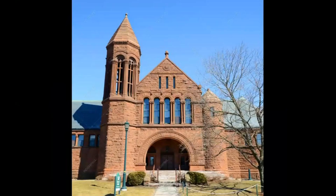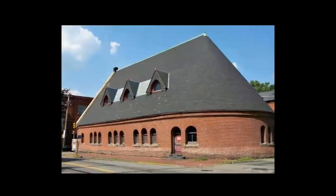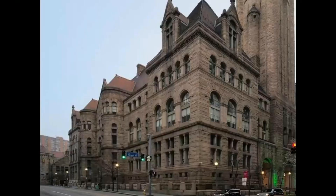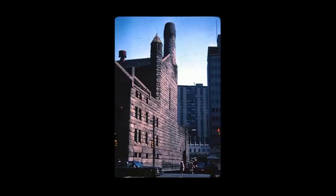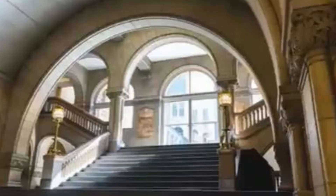Materiality was Richardson's playground. He revered the intrinsic characteristics of materials, selecting them not just for visual appeal but for tactile resonance, structural appropriateness, and contextual relevance. An iterative refinement process ensured that his initial inspirations seamlessly transitioned to detailed plans, with each design element harmoniously integrated.